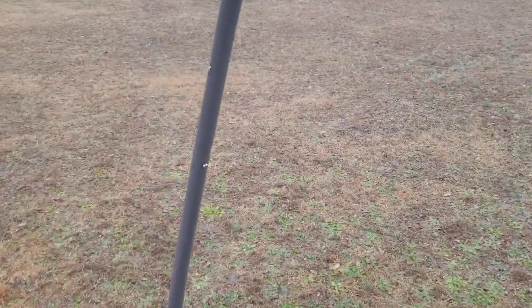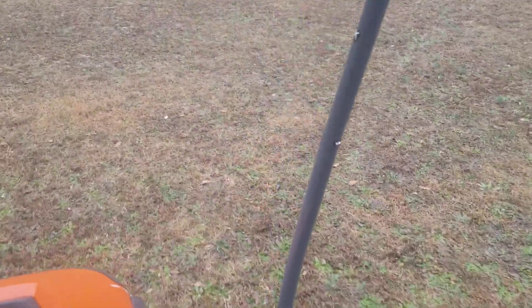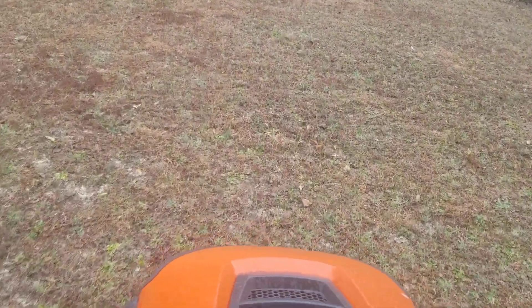Overall, it's been raining non-stop and the property is as waterlogged as I've ever seen it. Even though this property drains really well — we have sand soil.